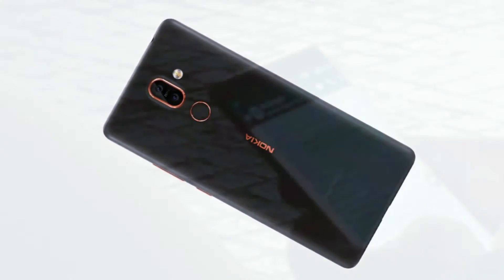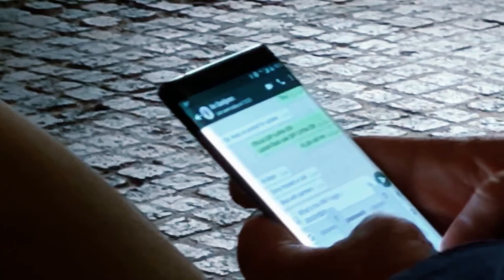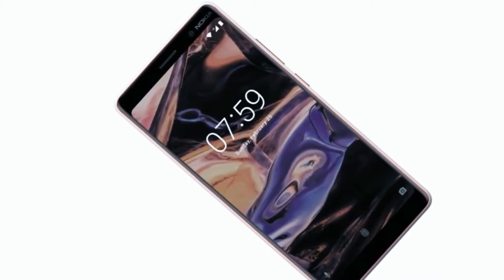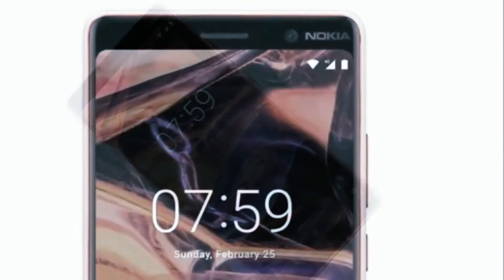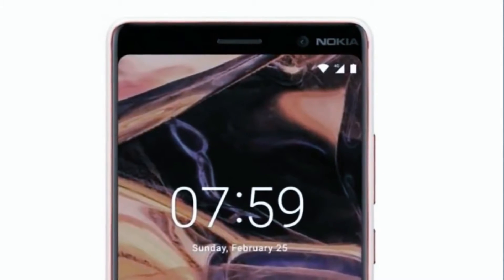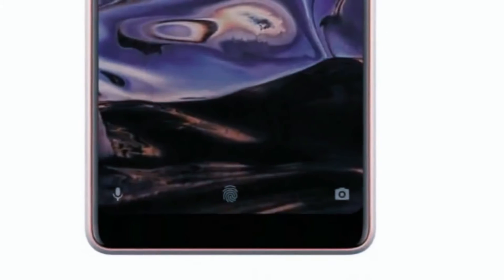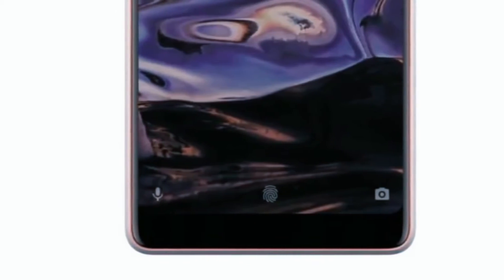The Nokia 7 Plus release date is set for April 2018, so there's going to be a little bit of a wait until it hits stores. That will give its closest 6-inch competitor, the Sony Xperia XA2 Ultra, a couple of months' head start, which could prove costly. In terms of price, you're looking at €399, AU$749, around £350, or $490, which puts it right up against the aforementioned Sony.